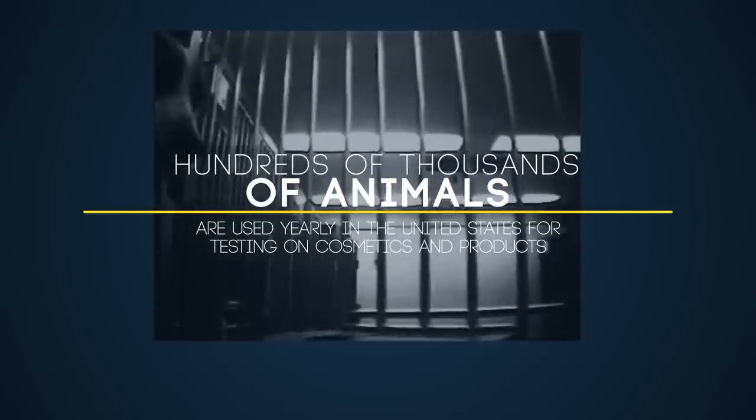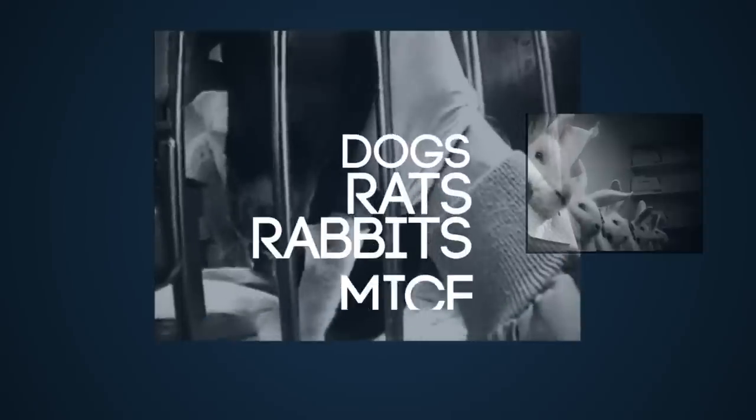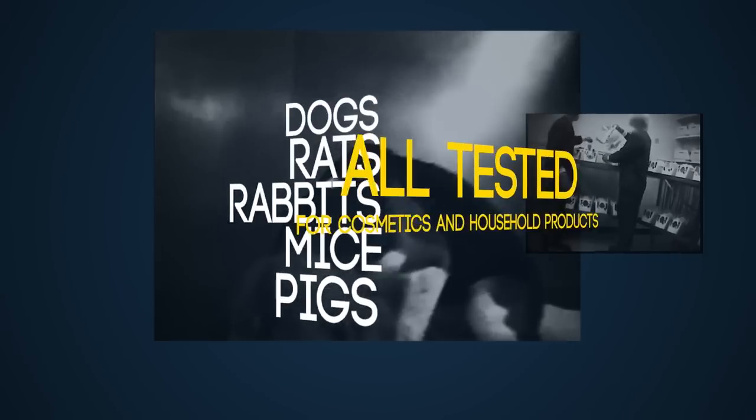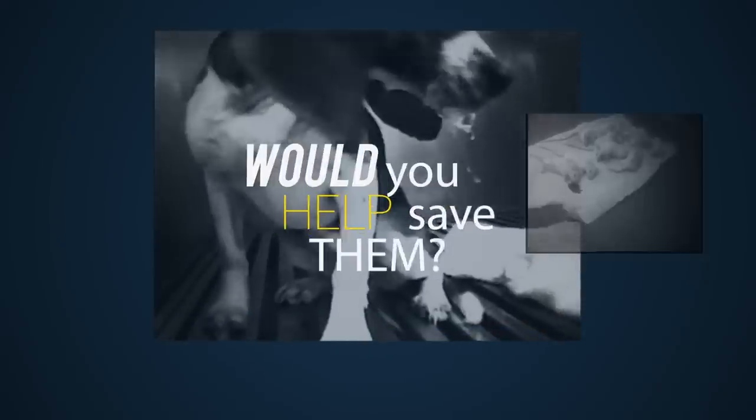Hundreds of thousands of animals are used yearly in the United States for testing on cosmetics and household products. If there was a way to keep them from such horrors, would you help them?